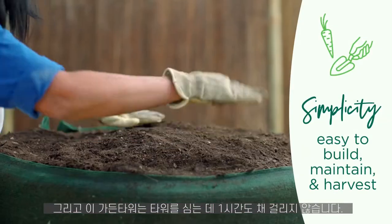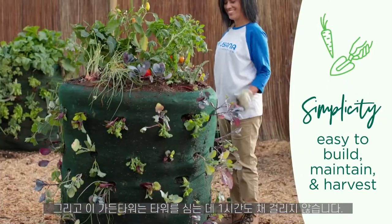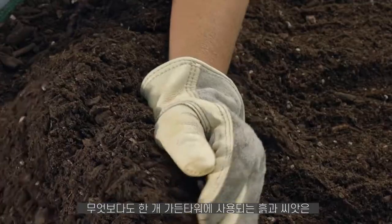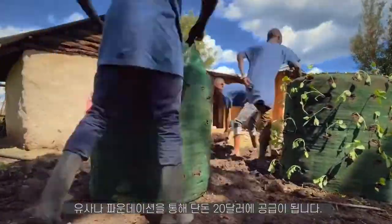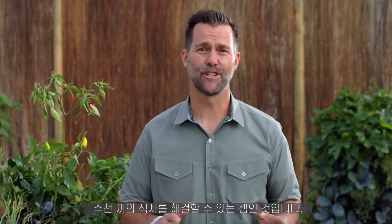Garden towers are so simple — building and planting a tower takes less than an hour, and maintenance is minimal. Best of all, an entire garden tower — mesh, soil, and seeds — can be provided through the USANA Foundation for only $20. Just $20. That's the potential of thousands of meals for just a fraction of a penny each.